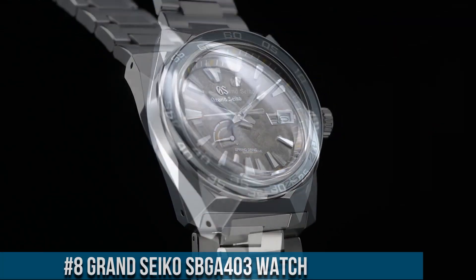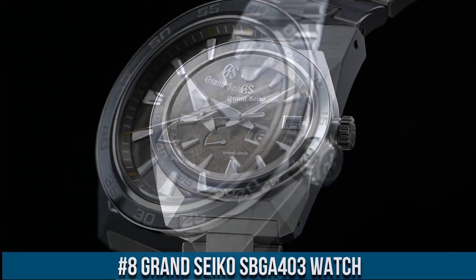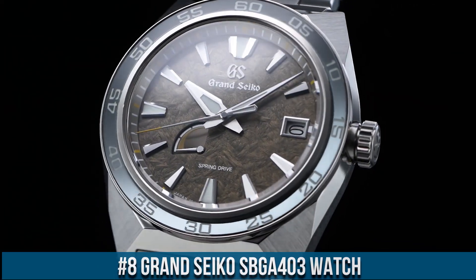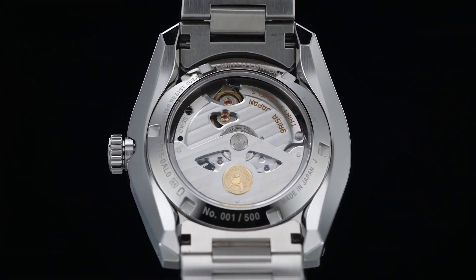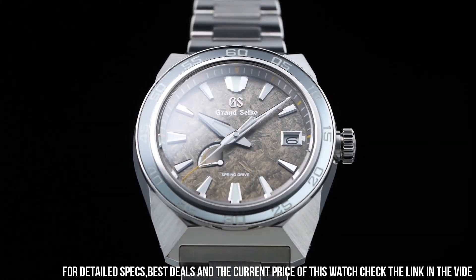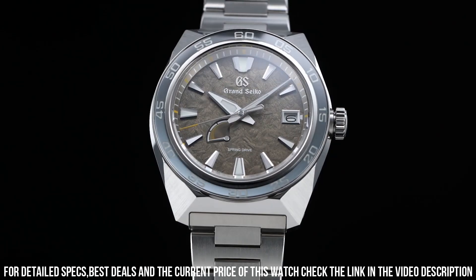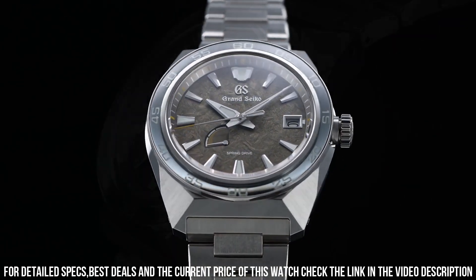Number 8. Grand Seiko SBGA403. Exterior: Stainless Steel. Case Back: See-Through and Screw. Glass Material: Dual Curve Sapphire Crystal. Glass Coating: Anti-Reflective Coating on Inner Surface. Lumi-Bright on Hands, Index, and Bezel. Case Size: Diameter 44.5mm, Lug-to-Lug 50.0mm.